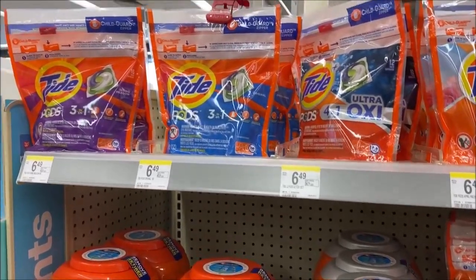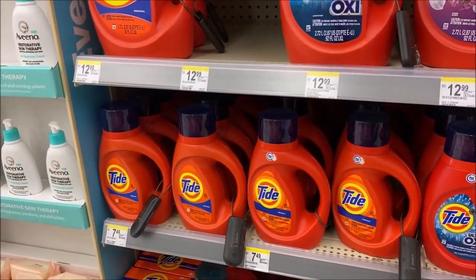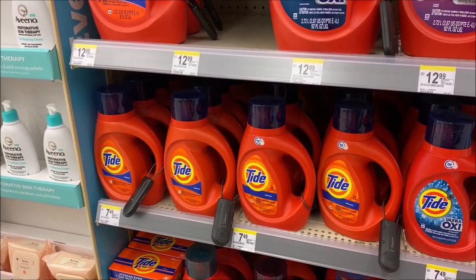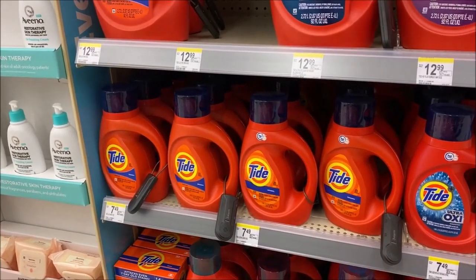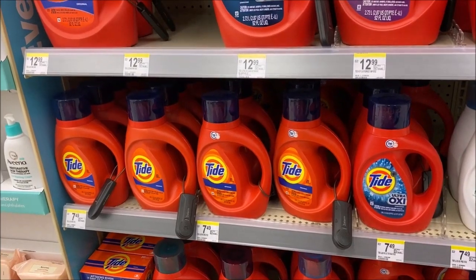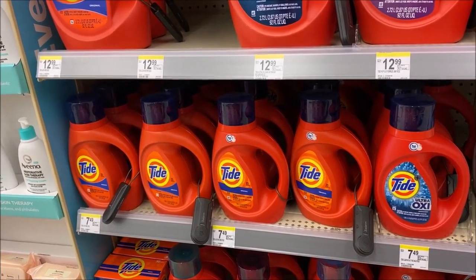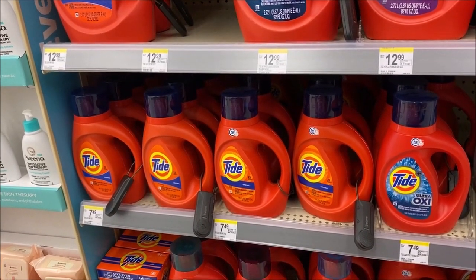Another great deal on detergent is on the Tide Pods as well as Tide Liquid, normally priced at $7.49 - they are now just $4.99. Don't forget that insert coupon with a $2 off. And if you don't get those inserts, no worries - it looks like they keep putting them on our cards sporadically every now and then, $2 off, meaning you'll only pay $2.99.